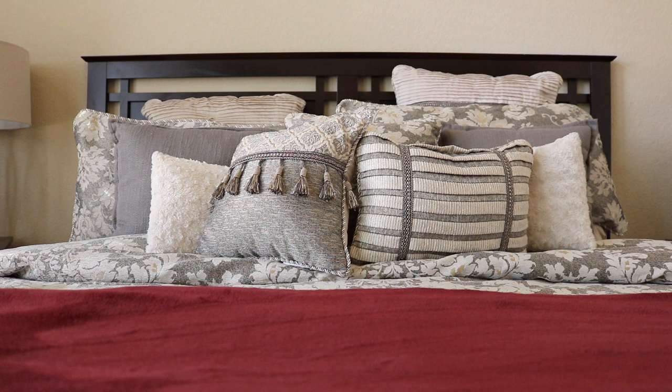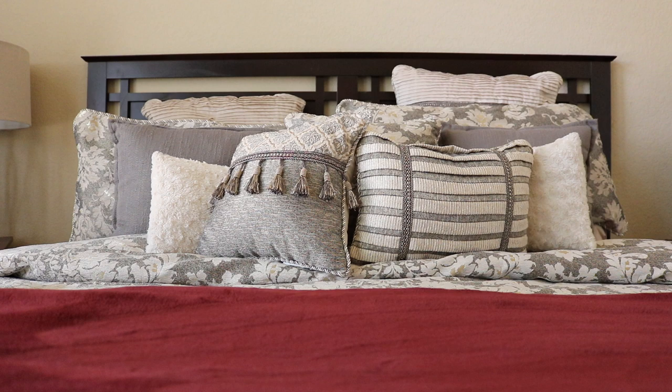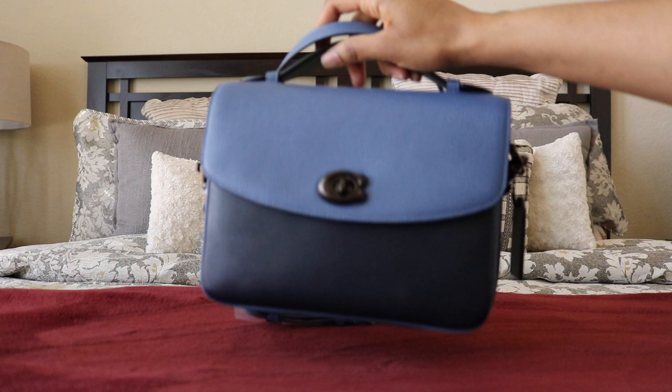Macy's had a sale on one particular model of this style bag, and I was able to get it at 40% off — plus an additional discount — so it was like 50% off overall. I'm totally cool with that. The bag is the Cassie, in the washed chambray color.